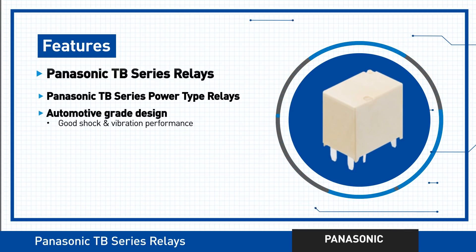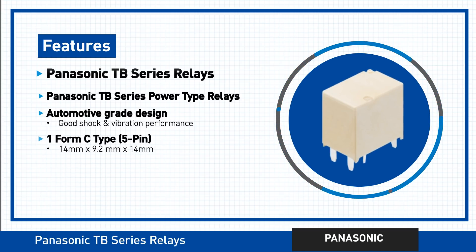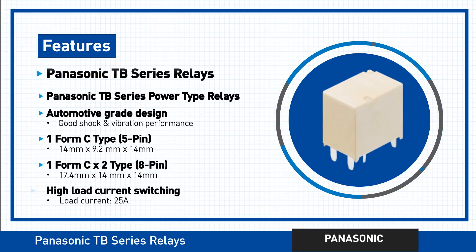The TB Series Relays feature high reliability plus quality shock and vibration characteristics. Its tiny compact designs are perfect for miniature PCBs. The TB Series also offers high load current switching capabilities.